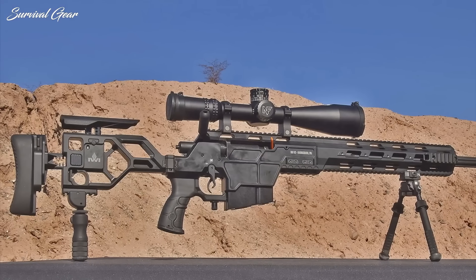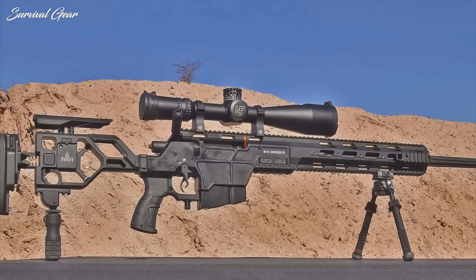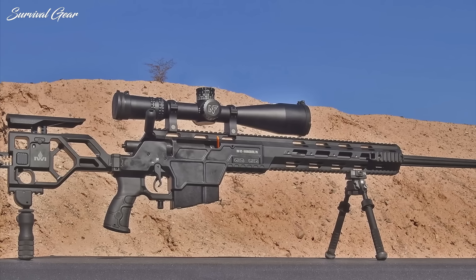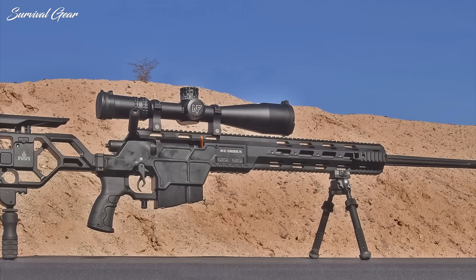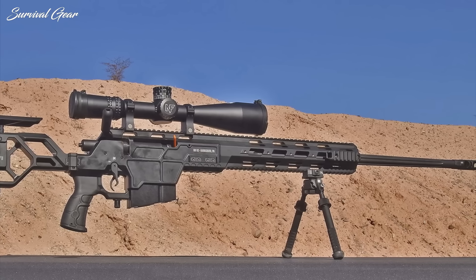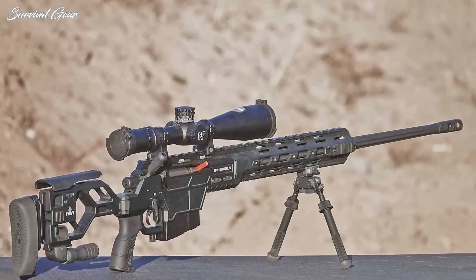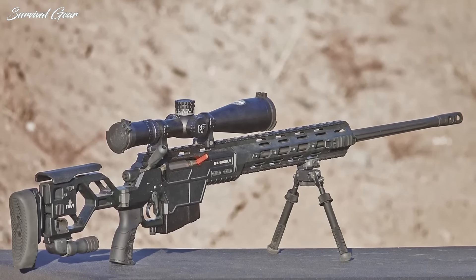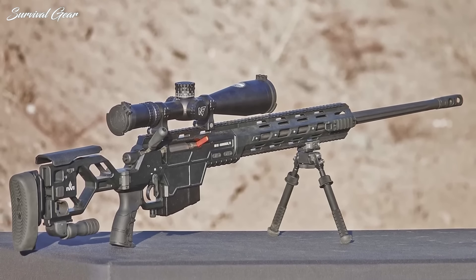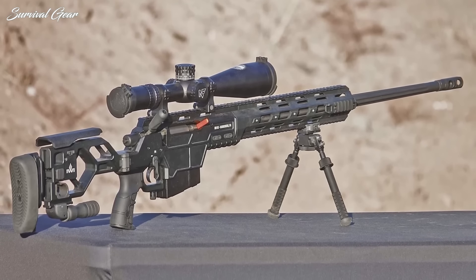The DAN's skeletonized stock is fully adjustable for length of pull, drop of heel, and comb height, and it folds to the side to reduce the overall length of the rifle when needed. The DAN utilizes a 1-10 twist, 28-inch heavy, fluted, free-floating, cold hammer-forged barrel that has 5/8 by 24 threads at the muzzle for attachments. To support this long and heavy barrel, the DAN comes with an Atlas BT-46 LW17 PSR bipod, as well as an AccuShot BT-13 QK PRM adjustable folding monopod.